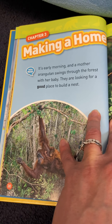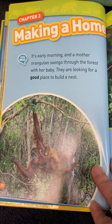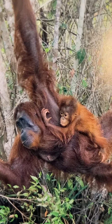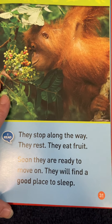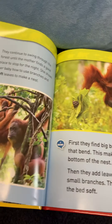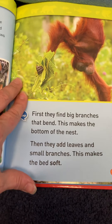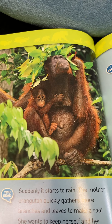Here they are making some habitats, which we're talking about this week. It's early morning and a mother orangutan swings through the forest with her baby — they are looking for a good place to build a nest. They stop along the way to rest and eat fruit. Soon they are ready to move on and find a good place to sleep. Look at those orangutans swing through the trees.